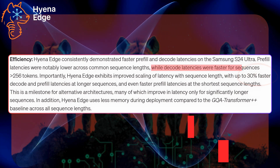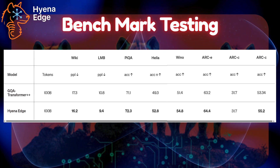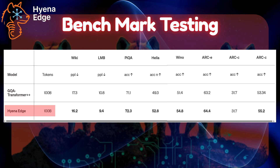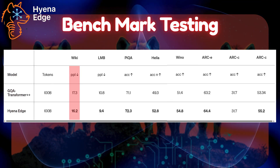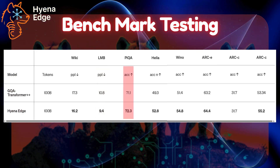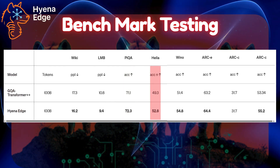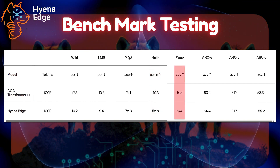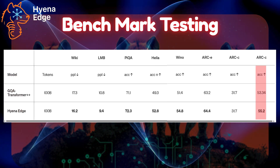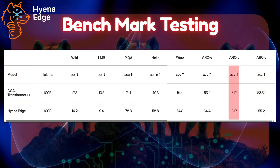Especially with decode and pre-fill latencies at longer sequences over 256 tokens, it crushed it. In benchmark testing, Hyena Edge, trained on 100 billion tokens, performed exceptionally well across several standard small-language model tests. Wikitext perplexity dropped to 16.2 compared to 17.3 baseline. Lambada is at 9.4 compared to 10.8. PyQA accuracy improved to 72.3 from 71.1. HellaSwag jumped to 52.8 from 49.3. WinoGrande jumped to 54.8 from 51.4. ARC Easy climbed to 64.4 from 63.2. ARC Challenge pushed to 55.2 from 53.34. The funny note is that both models tie on PyQA variant at 31.7.